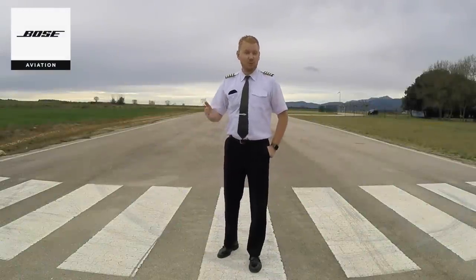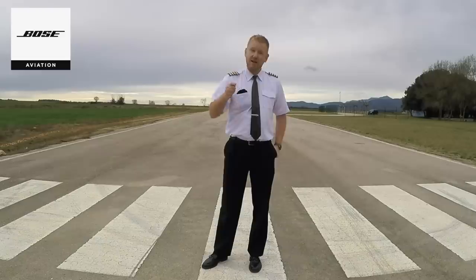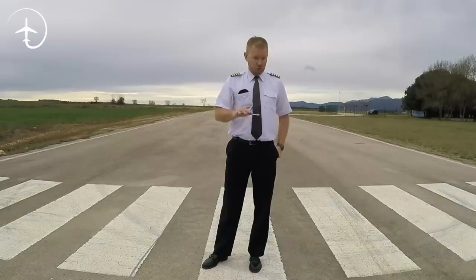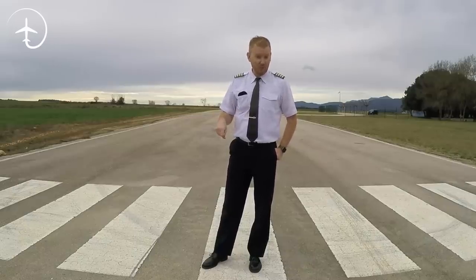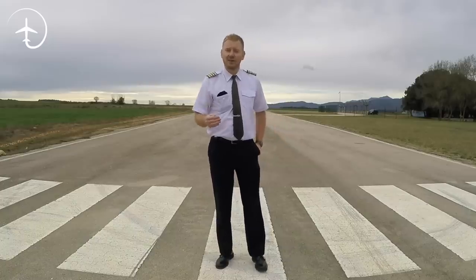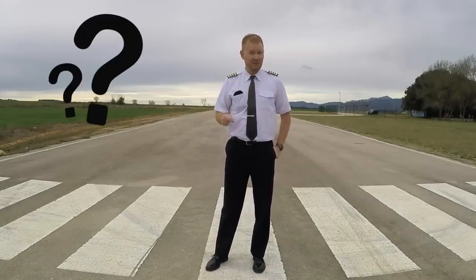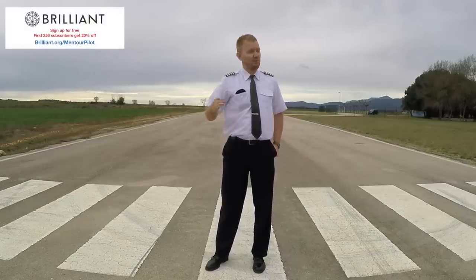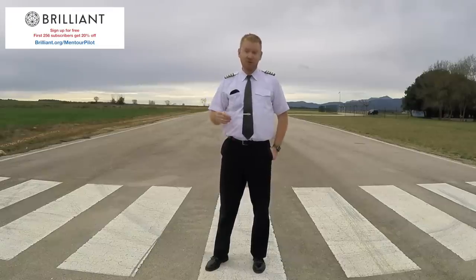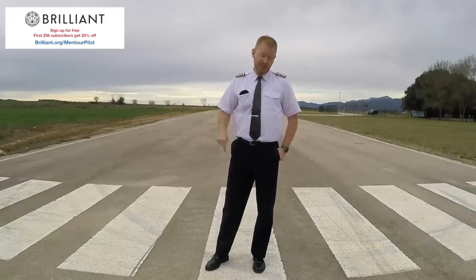So today we are going to be talking about winglets. And the first thing I'm going to say — if you stay tuned, I have a question for you. I want you to write your answer in the comments below, before the end of the video: how high do you think a 737 winglet is compared to me? Write in your answer right now. This video is brought to you in cooperation with Brilliant.org, a website that will help you fine tune and perfect your math and physics skills, which you might well need before your pilot interview. Check out the link below.